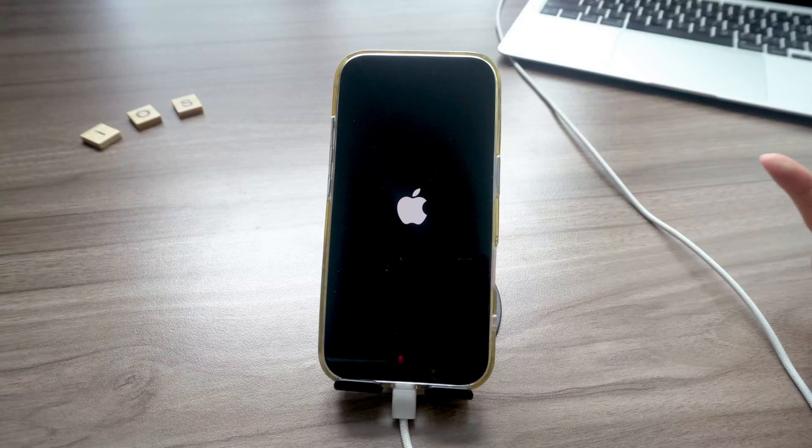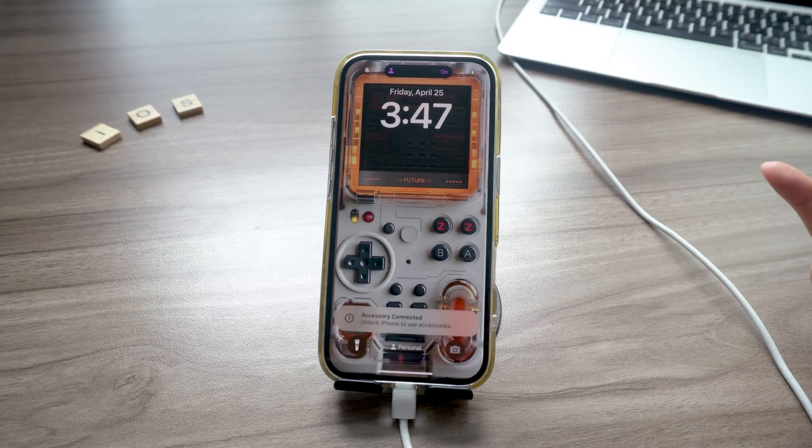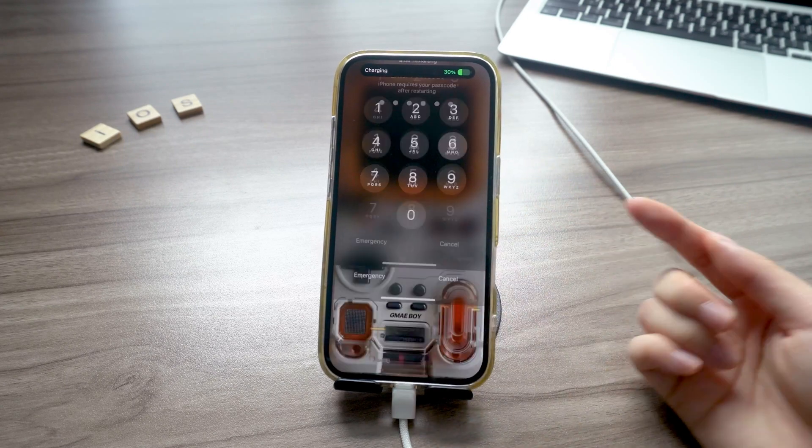Whether your iPhone's stuck halfway through an update or you just don't have enough storage, you've still got options to fix it fast. If this helped you out, smash that like button, maybe subscribe, and I'll catch you guys in the next one. Peace.